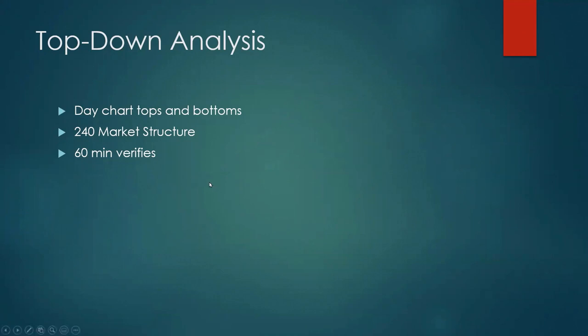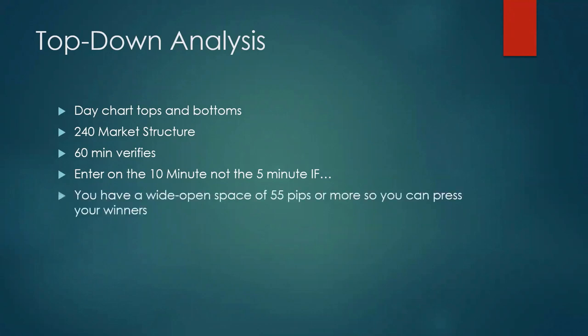Once you've figured that out and know exactly what the currency is trying to do, you enter on the 10-minute chart — not the 5-minute. Why not the 5-minute? Because it has the most false positives of any chart. The 15-minute is too late. So you need to enter on a 10-minute chart. MT4 doesn't have a 10-minute chart by default — the trader is responsible for setting it up.